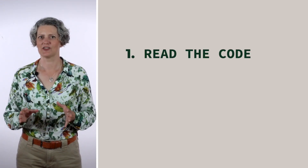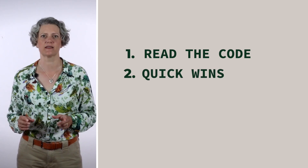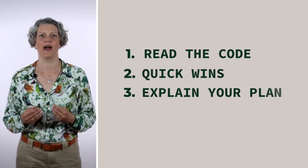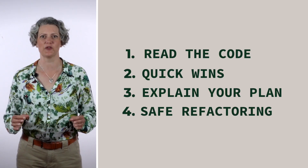In a job interview, it's good to be able to show you know how to use your refactoring tools. If you're preparing for an upcoming coding interview with hands-on refactoring exercises, I hope I've given you some useful tips. Knowing the four steps outlined in this video should give you a head start: read the code — scanning, folding, structure view; look for quick wins — safe, tactical, tool-based refactorings; communicate your plan in words; and then refactor safely in small steps towards your goal.